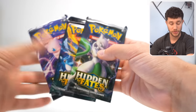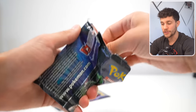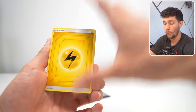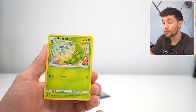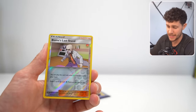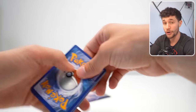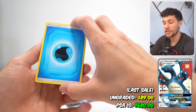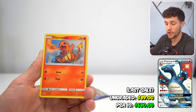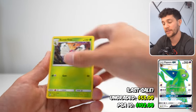Next is my favorite modern set ever printed: Hidden Fates. These packs are around $20 a pack, so we're definitely starting to get into the more expensive stuff. This is Sun and Moon era, the era before Sword and Shield and Evolving Skies. Hidden Fates has the single greatest shiny Pokemon card collection in one set ever. There are so many shiny Pokemon — both regular shinies like Lucario and Garchomp, and the full art shinies and full art GXs like the shiny Charizard GX, which is one of the best shiny Charizard cards ever made. It also has the shiny Eevee Evolution GX full art cards.